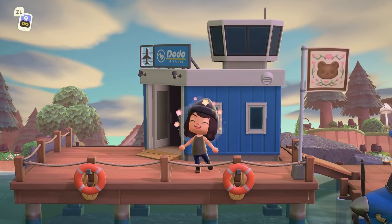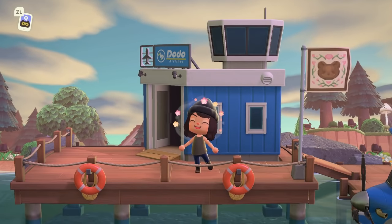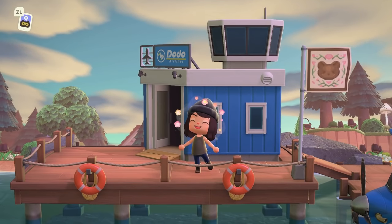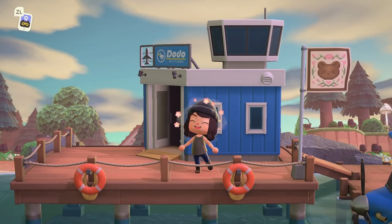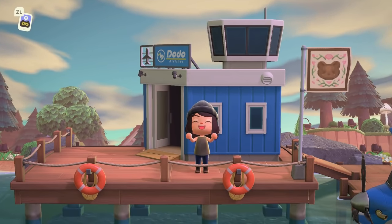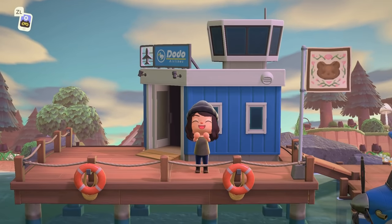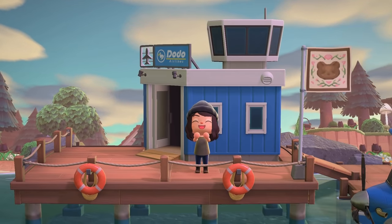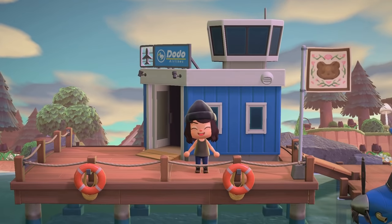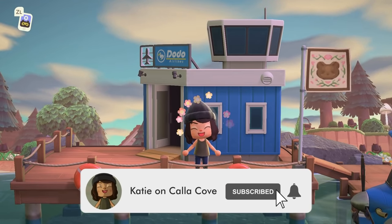Hey y'all, it's Katie! Welcome back to another Animal Crossing New Horizons island tour. Today we are touring the fairy tale and nursery rhyme inspired island of Blossom. I am really really excited for this island for a couple of reasons, which I'll get into in a minute. If you enjoy island tours like this one or just like being inspired by incredibly creative and talented island creators, make sure to hit that subscribe button.